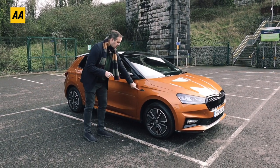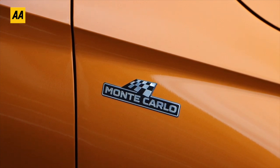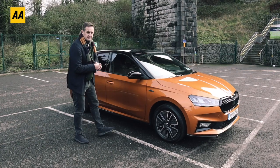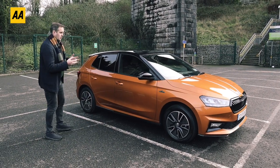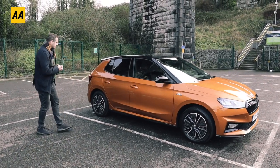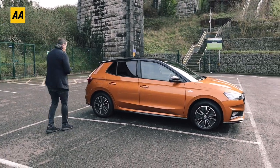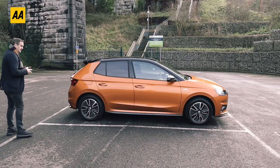We have our Monte Carlo badging here at the side, which harks back to the original Monte Carlo rally and Skoda's famous victories in that rally - that's why we've had that Monte Carlo badging since then. This is the third Monte Carlo Fabia we've had; there wasn't one in the first generation but we've had them since 2011.